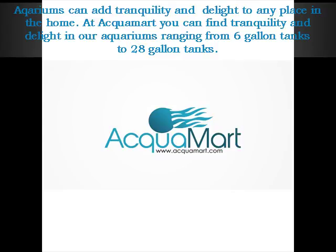Aquariums can add tranquility and delight to any place in the home. At Aquamart, you can find tranquility and delight in our aquariums ranging from 6-gallon tanks to 28-gallon tanks.